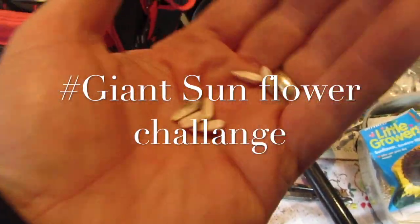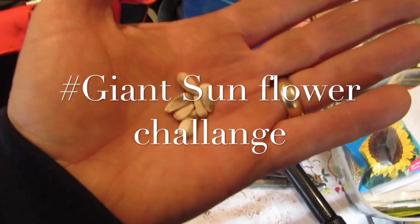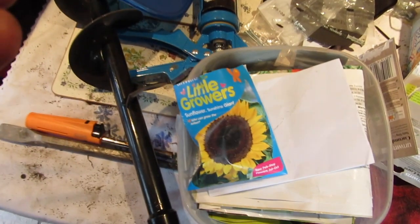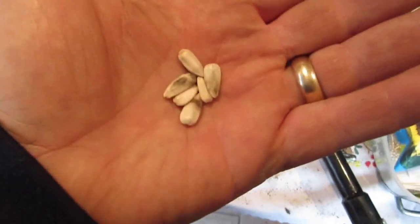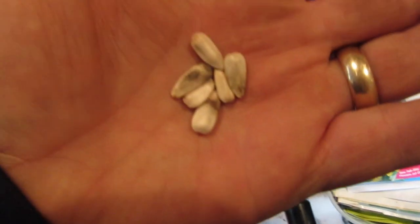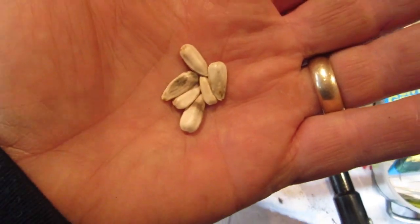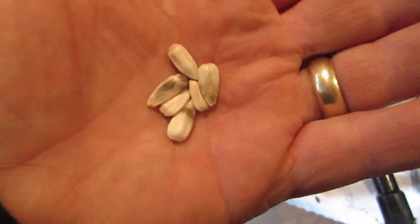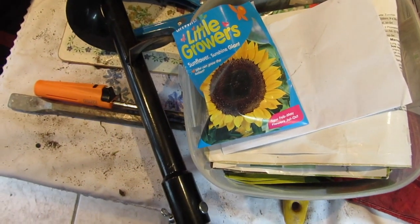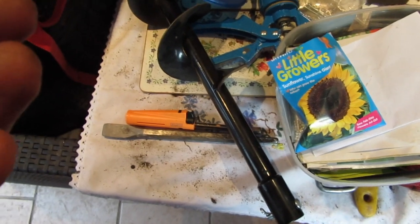Hi everybody! I heard of the giant sunflower challenge. Now I'm using these little growers — I thought if kids could grow them, I can grow them massive. So that's my reasoning behind it. I'm going to put these in a pot and grow them from here to see how I get on.